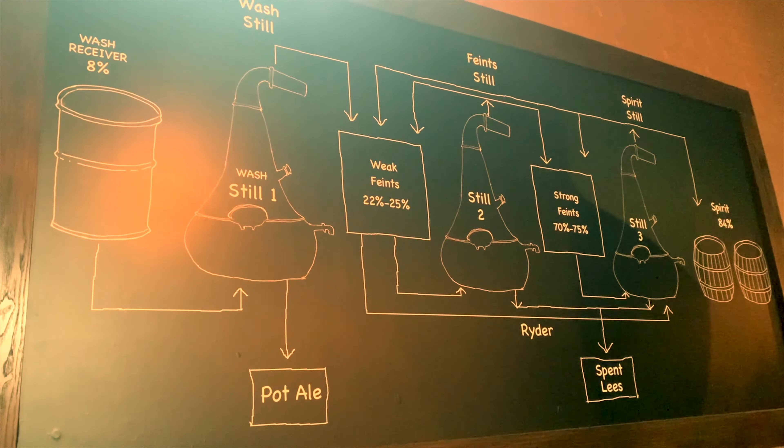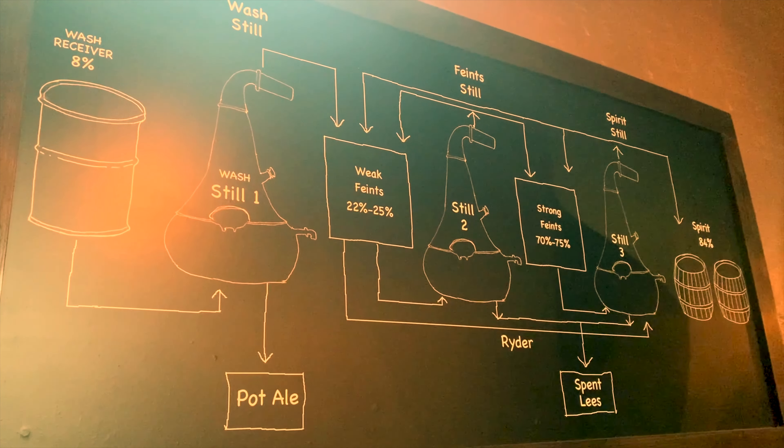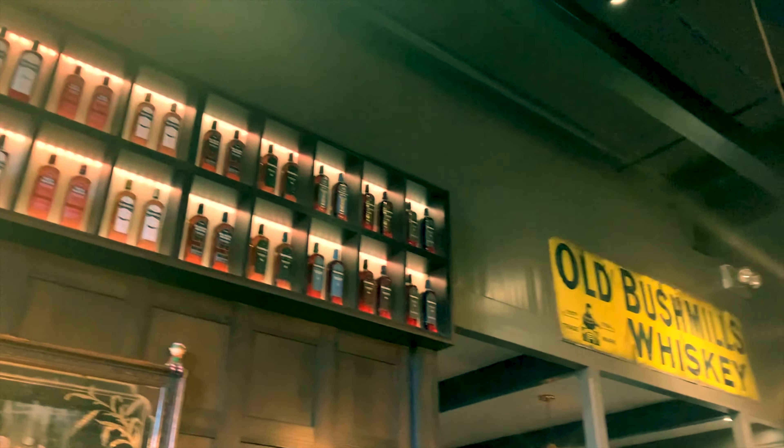You can see from this diagram that the whisky is triple distilled — that's one of the whisky's key attributes. This obviously has an effect on the final character of the drink.